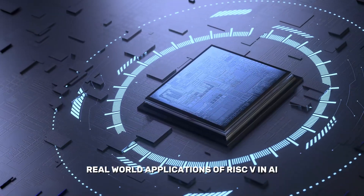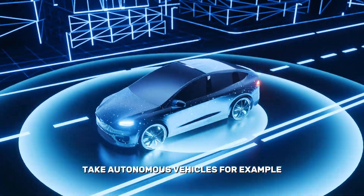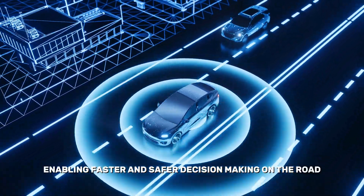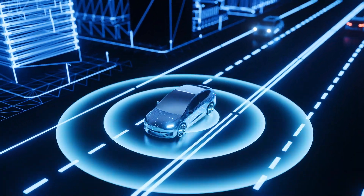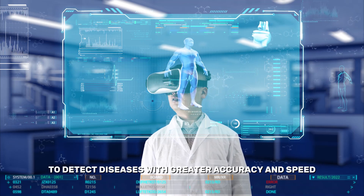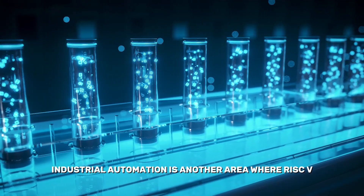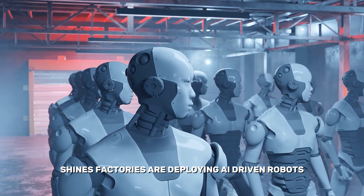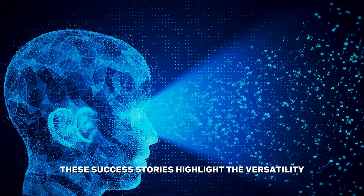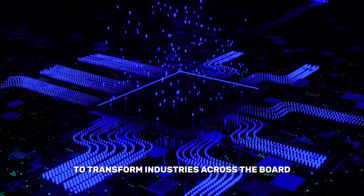RISC-V is already making waves in the real world. In autonomous vehicles, companies are using RISC-V chips to process massive amounts of sensor data in real-time, enabling faster and safer decision-making on the road. In healthcare, RISC-V is powering AI systems that analyze medical images to detect diseases with greater accuracy and speed. Industrial automation is another area where RISC-V shines — factories are deploying AI-driven robots equipped with RISC-V chips to improve efficiency and reduce downtime.